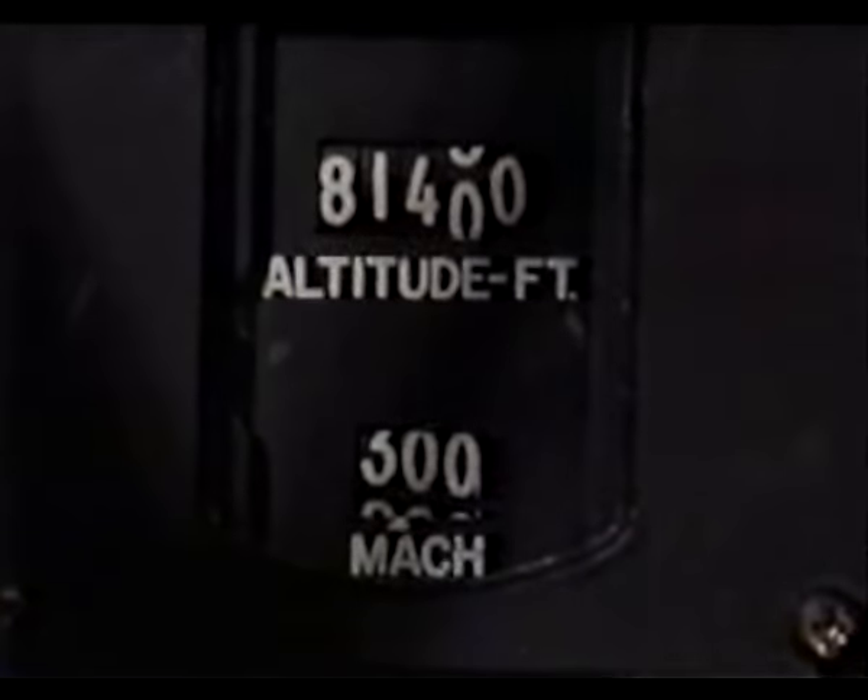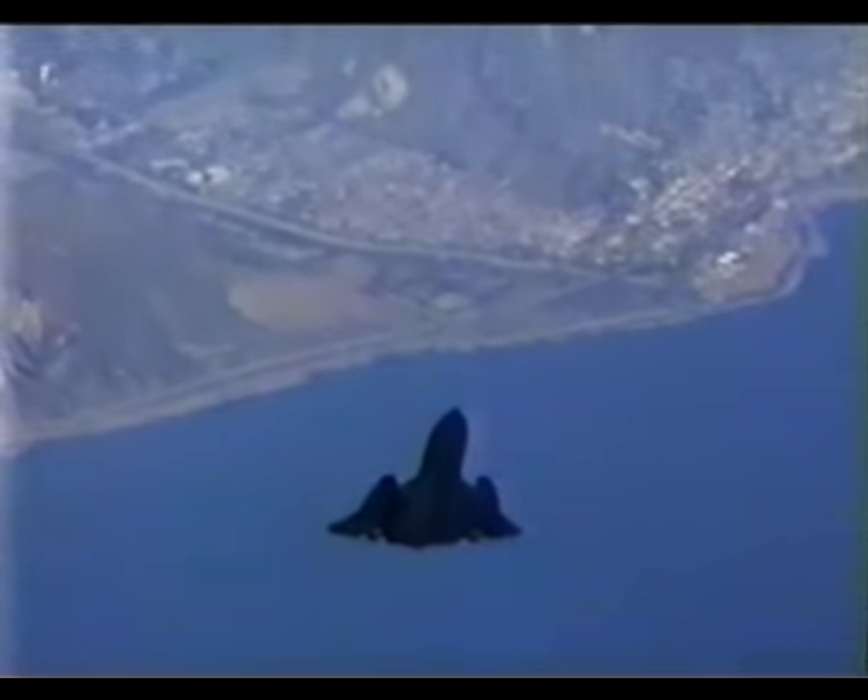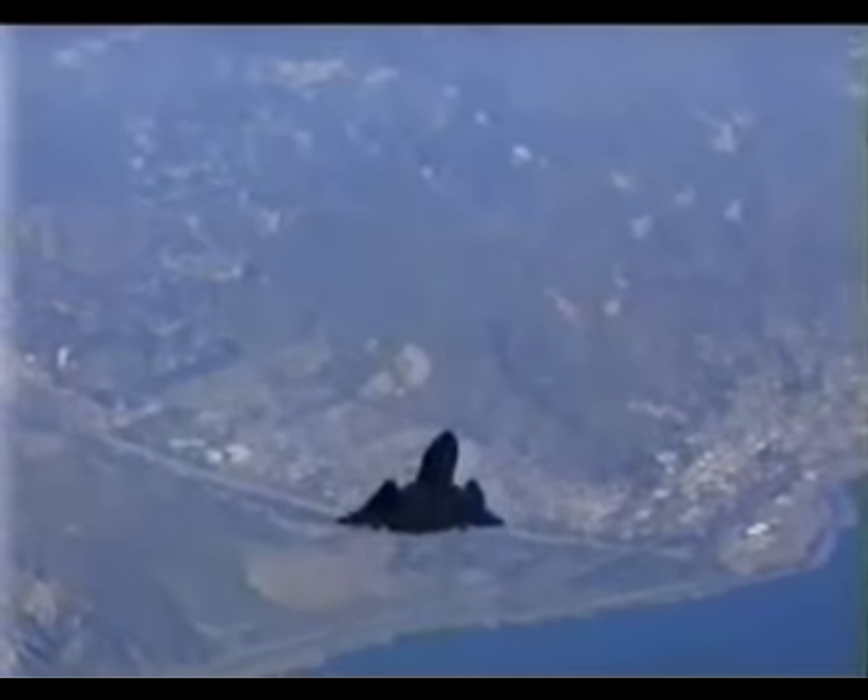When you go Mach 3, the amount of heat that the whole airframe experiences — nothing that they have at the store works. There's no paint, no rubber, nothing. Metals, plastics — all this stuff is useless. They just had to go through so many contortions to make every single part of the plane tolerant of these extreme temperatures.